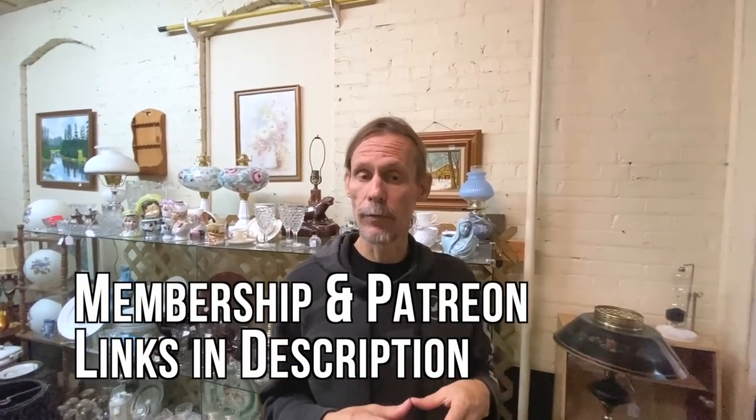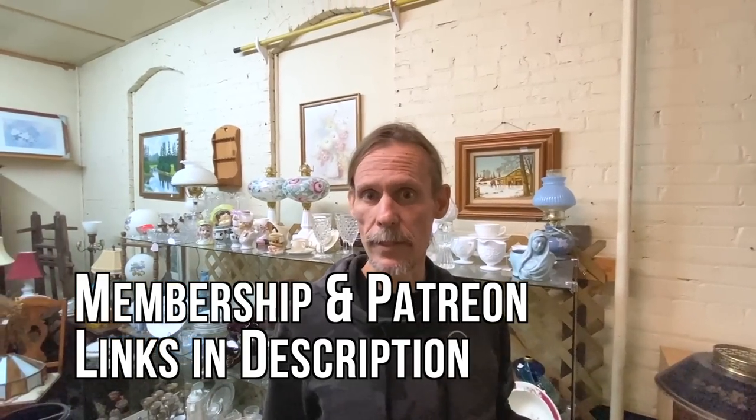If you are interested in helping support the channel in a greater way, we're always very grateful for that. We've got memberships available on a couple of different levels with various perks, including early access to videos and bonus videos. We also have a Patreon — if you subscribe at any level, it can be as little as a dollar a month, and you will have early access to other bonus videos. Check that out — there's a join button below or a link in the description that says memberships.